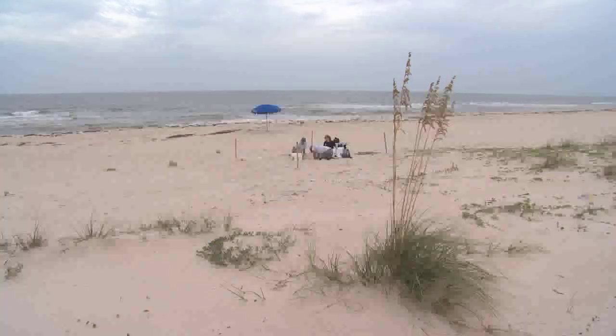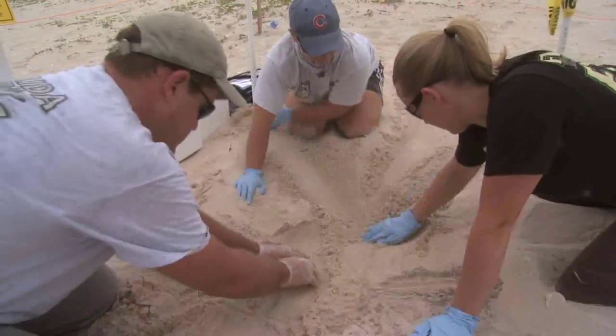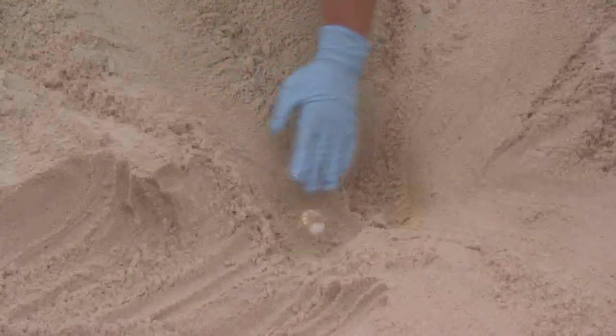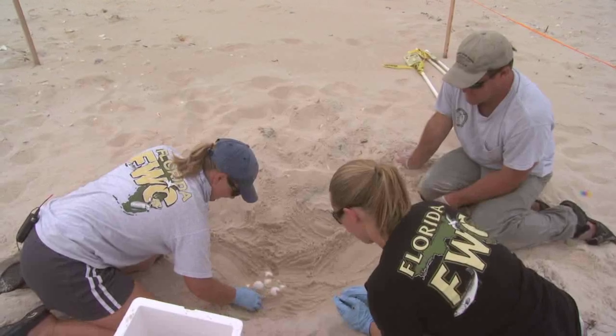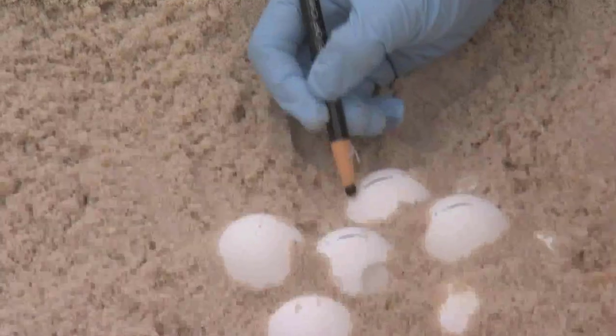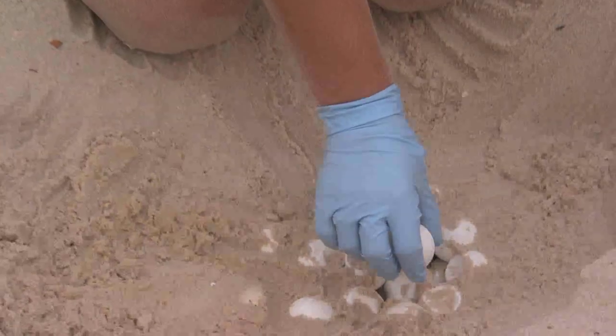Beginning in early July, excavations of nests began three days per week. Biologists decided the least risky and most feasible approach would be to move the entire clutch of eggs late in the incubation period, between days 45 and 50, after gender was already determined and the magnetic cues that helped turtles return to their beach of birth hopefully would have already been imprinted.